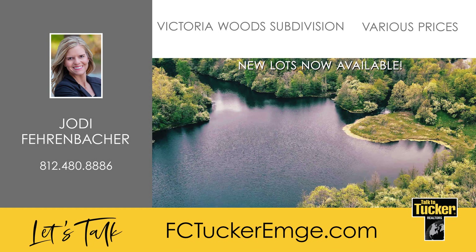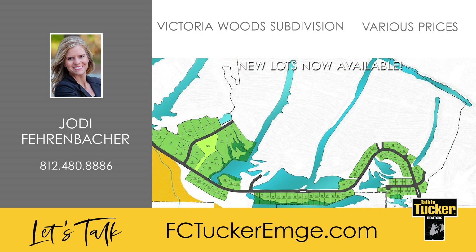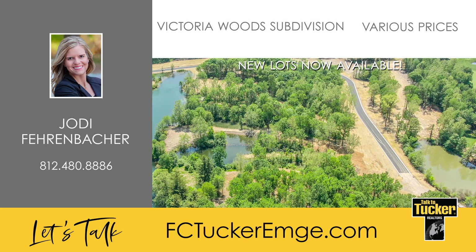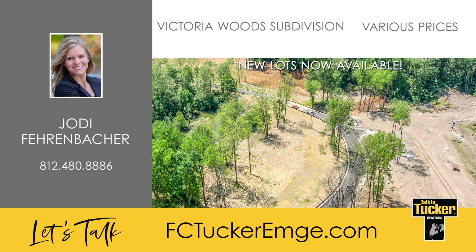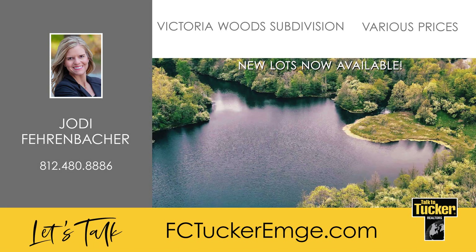Welcome to the community you have been waiting for. Introducing Victoria Woods. Situated on over 400 acres, Victoria Woods is the area's newest wooded subdivision featuring 91 buildable lots. This subdivision will offer a thoughtful palette of classic architectural styles, exquisite detailing, and signature elements. A clubhouse, pool, and community docks will provide many opportunities to enjoy an active lifestyle with friends and family. The scenic landscape of rolling hills, woodlands, lakes, parks, and preserved open space serves as the ideal backdrop for the most luxurious custom homes in southern Indiana. Are you considering building your dream home? Talk to Jodi Fehrenbacher at 812-480-8886.